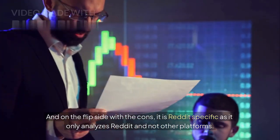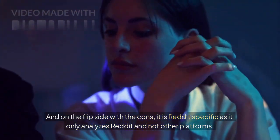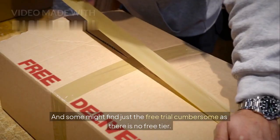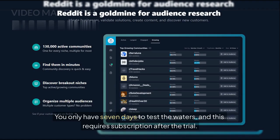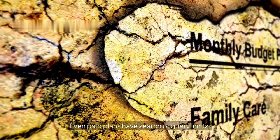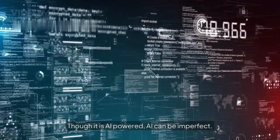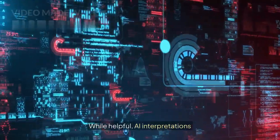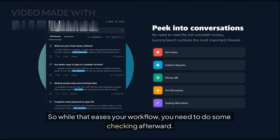On the flip side, with the cons, it is Reddit-specific as it only analyzes Reddit and not other platforms. Some might find the free trial limiting, as there is no permanent free tier — you only have 7 days to test the waters, and this requires a subscription after the trial. Even paid plans have search or query limits. And though it is AI-powered, AI can be imperfect, so while it eases your workflow, you need to do some checking afterward.